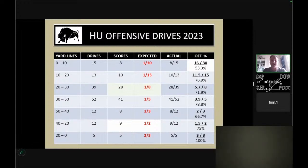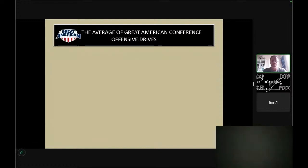From the 10 to 20, one out of 15 is expected. We scored 10 out of 13 times. Then from minus 20 to minus 30, supposed to score one out of eight times — we were 28 out of 39 drives. Our numbers are pretty skewed because we had a lot of success. We actually scored a good bit more than the normal average team, so our percentages are much higher.